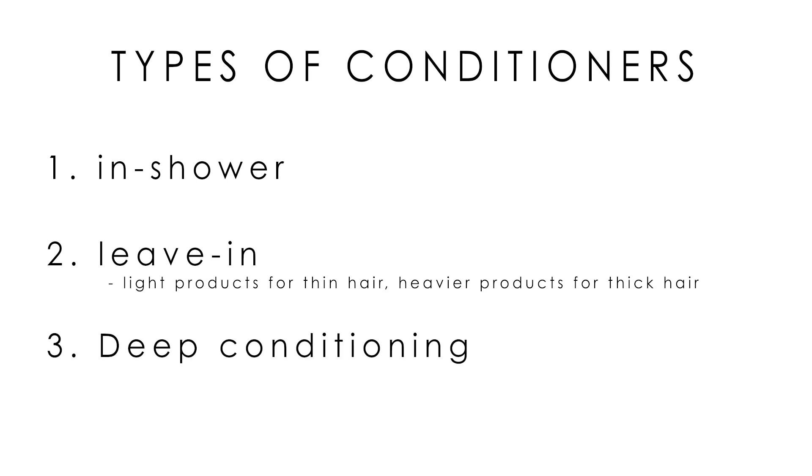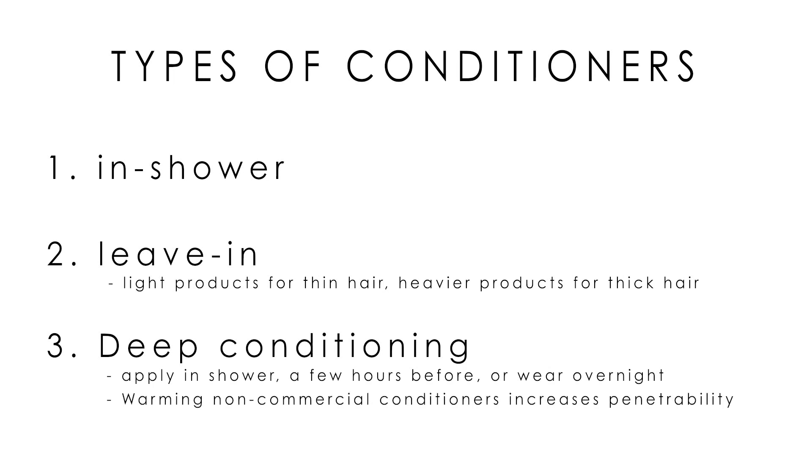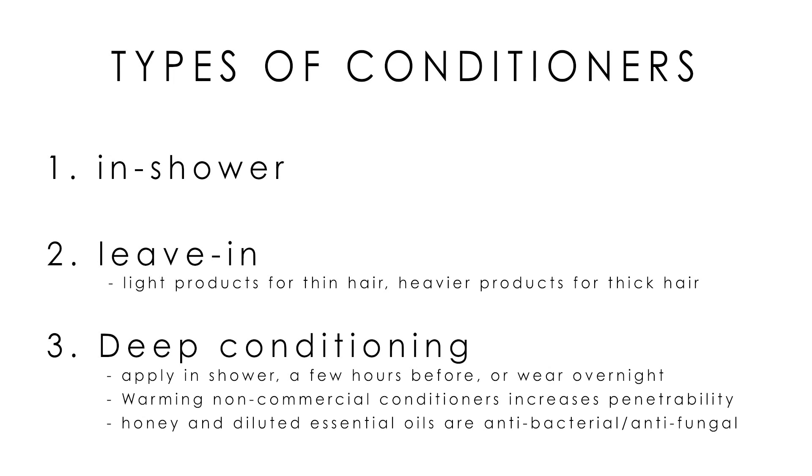Deep conditioners typically have the strongest effect. If your hair still feels dry or rough, try a commercial or natural deep conditioner formula once every one to two weeks. Depending on the amount of conditioning you're looking for and what ingredients you use, you can put it on for a few minutes in the shower, apply it all over your head a couple of hours before a wash, or apply it at night and sleep on it using a shower cap or old towel, then wash it out in the morning. Warming the deep conditioner before application increases its penetrative abilities. This is also a good chance to take care of your scalp with antibacterial ingredients, thereby helping dandruff and growth speed at the same time.